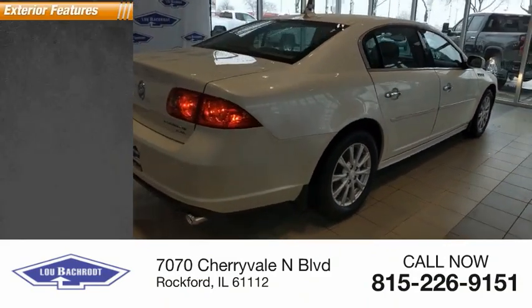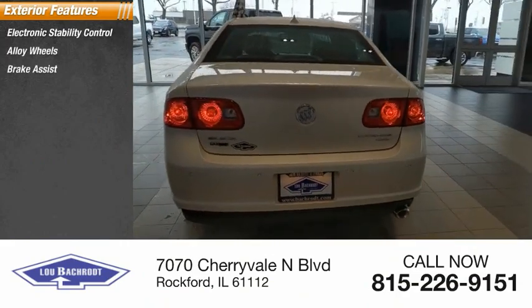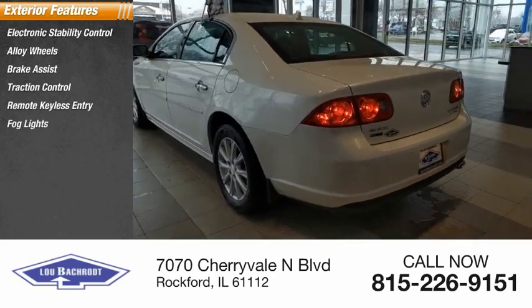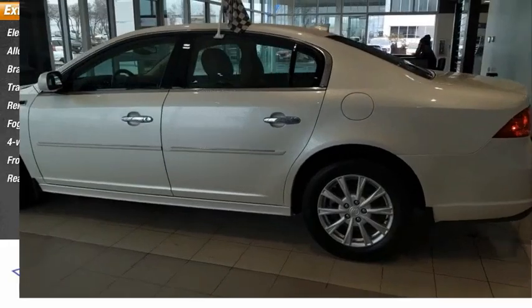Here are some of this vehicle's great options: electronic stability control, alloy wheels, brake assist, traction control, remote keyless entry, fog lights, four-wheel disc brakes, front license plate bracket, and rear window defroster.